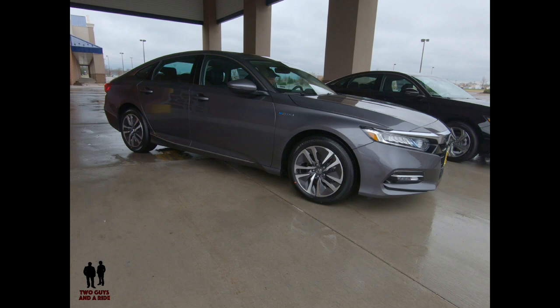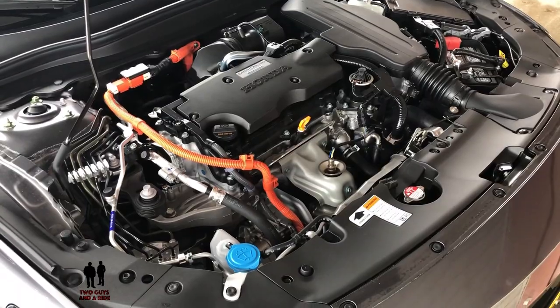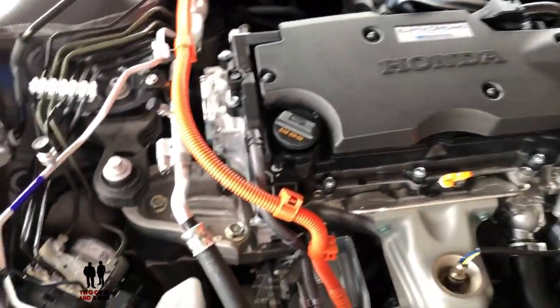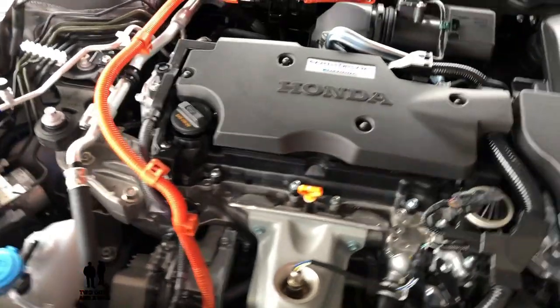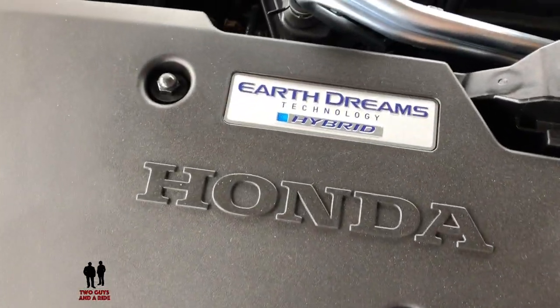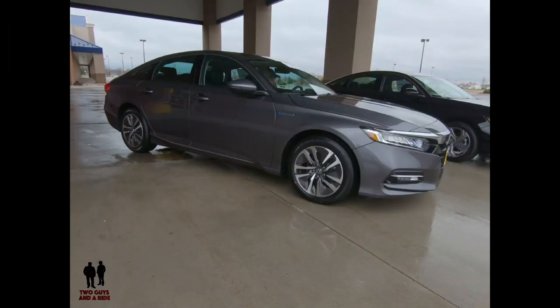For the hybrid Accord, during most driving situations power comes from the motor, while the gas engine mostly serves as a generator to feed the battery. There is a two-liter naturally aspirated four-cylinder engine and an electric motor powered by a lithium-ion battery. Total system output is 212 horsepower. Fuel mileage is 48 city, 48 highway, and 48 combined. Hybrid trim levels are EX, EXL, and Touring.